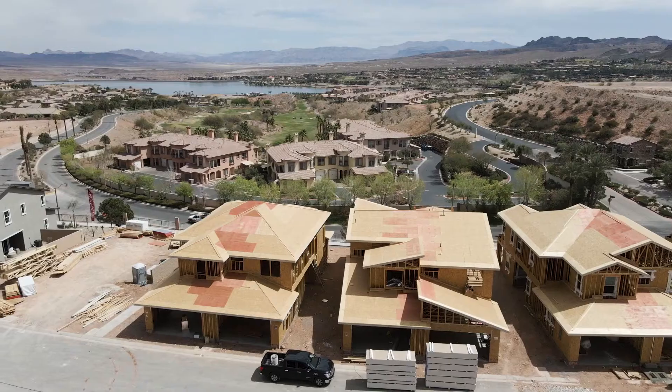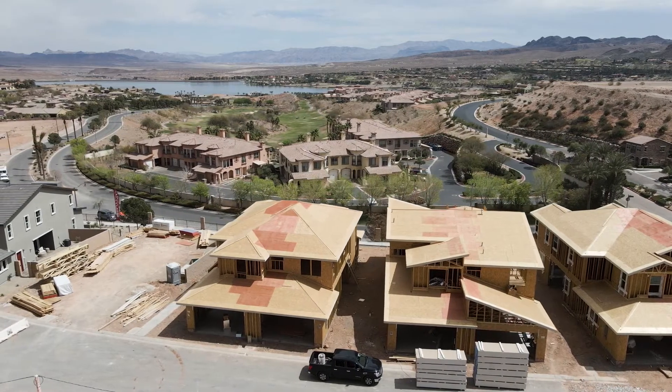A couple of takeaways. One of the things I love about this property at this price point are the views. You get new construction, great views, modern builds, and if you get in early, you're going to get some great value.